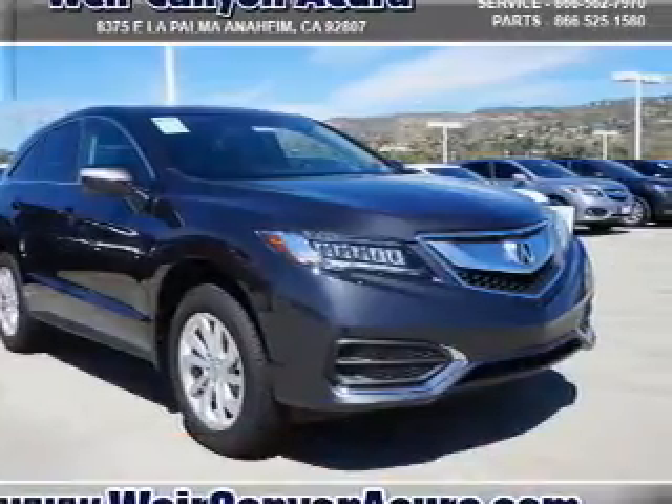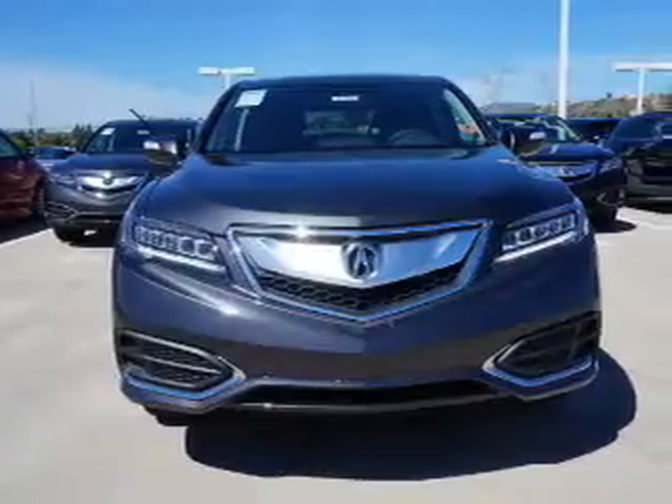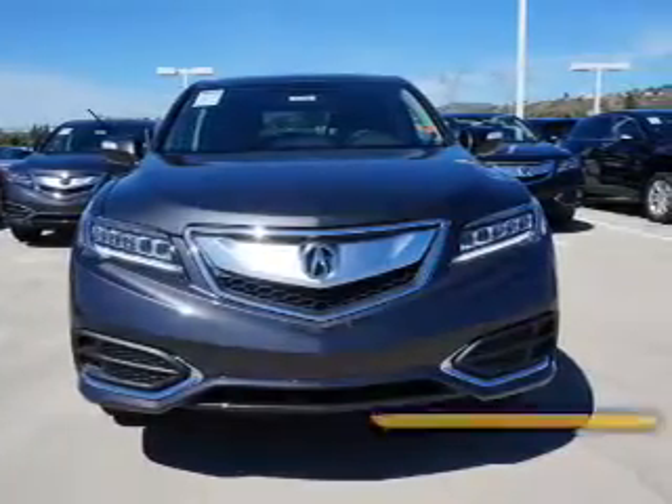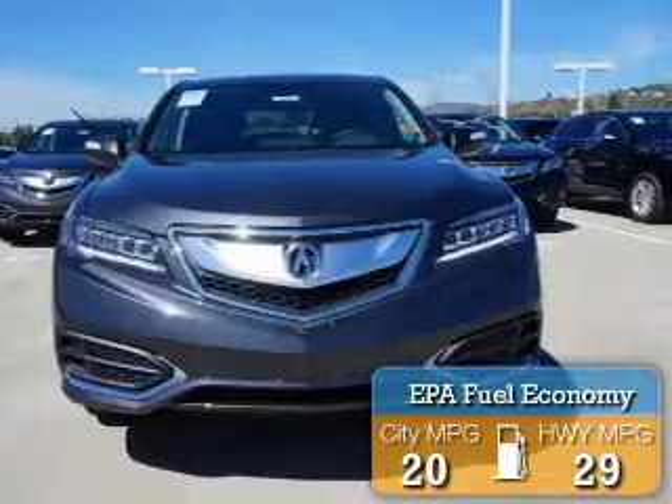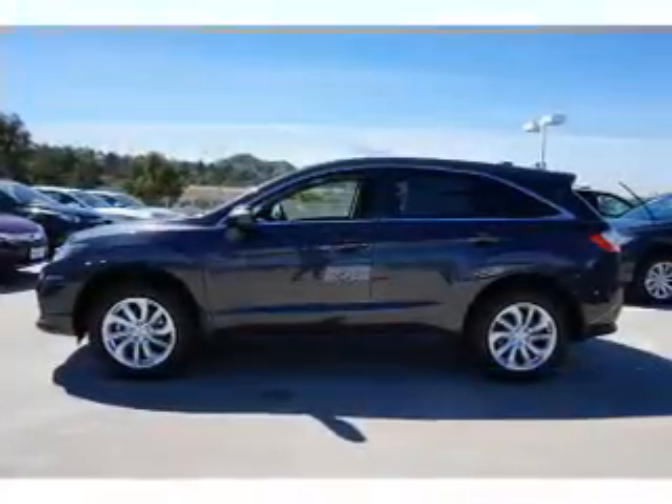It's powered by front wheel drive, a 3.5 liter 6 cylinder engine, and a 6 speed automatic transmission. Great fuel efficiency — saves you money by requiring fewer trips to the gas station.